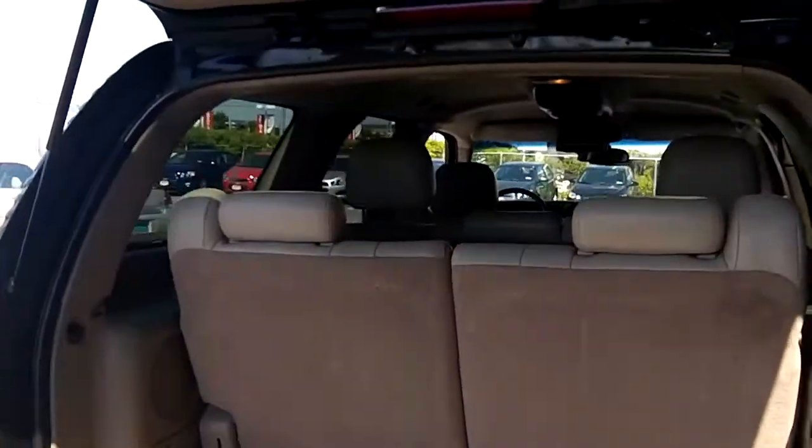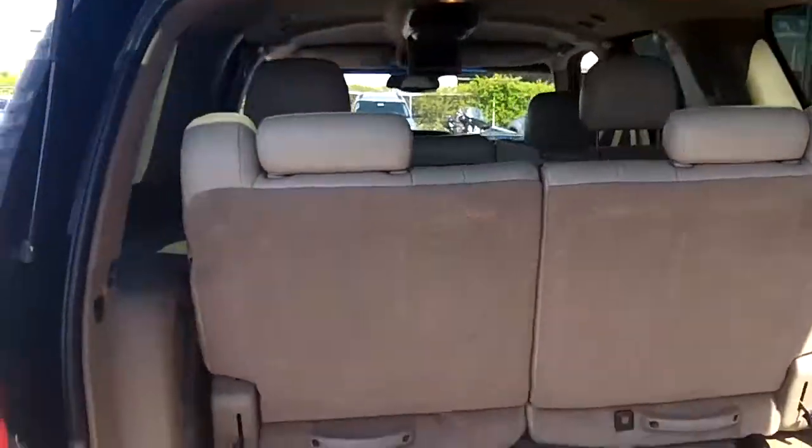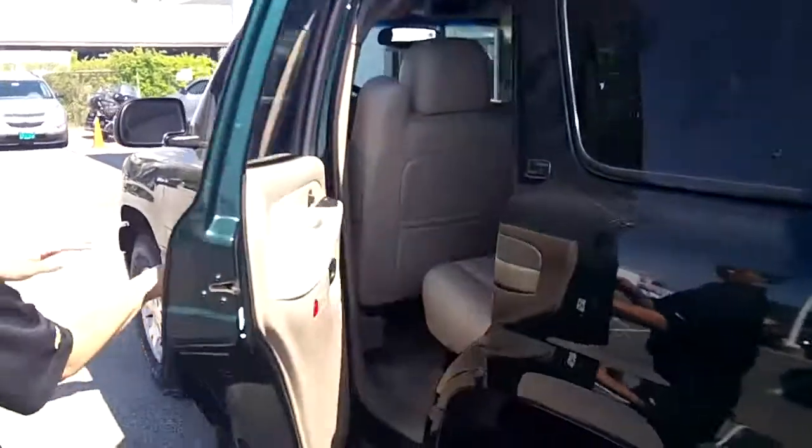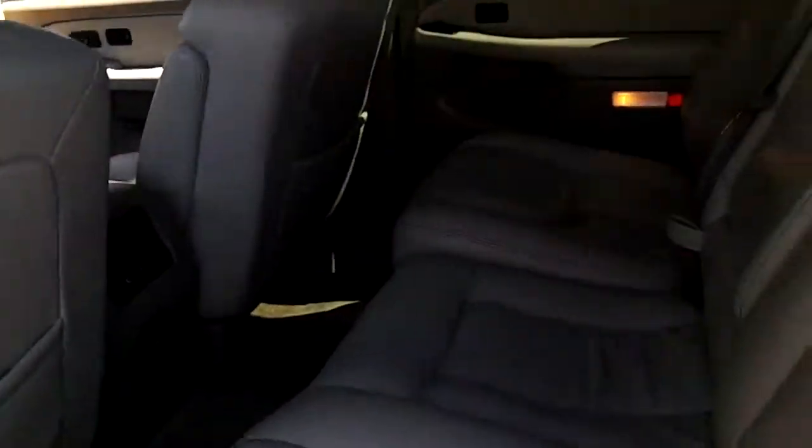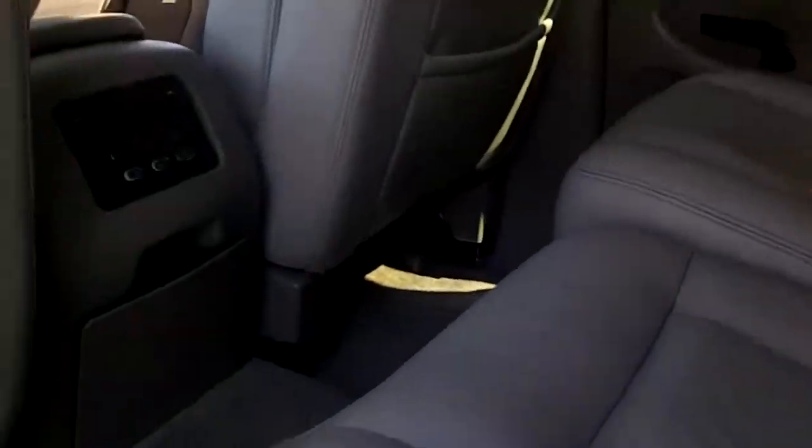Pretty nice — it has a beige leather interior inside with a pair of gold TVs. This one is extremely clean inside, with the leather interior, and it actually has the TV with the DVD player in here, which is definitely an upgrade from that 2001 Tahoe I showed you.